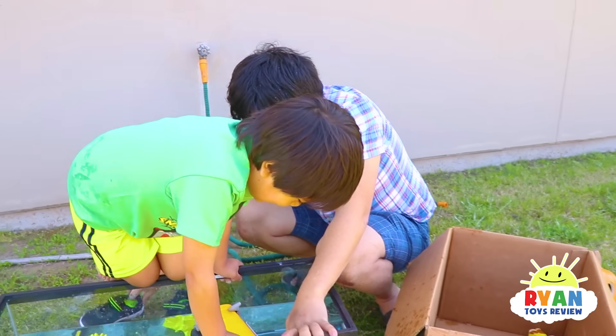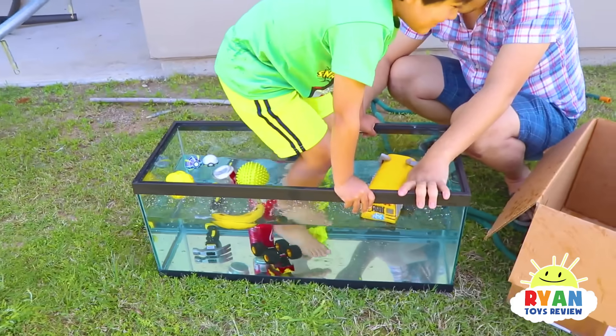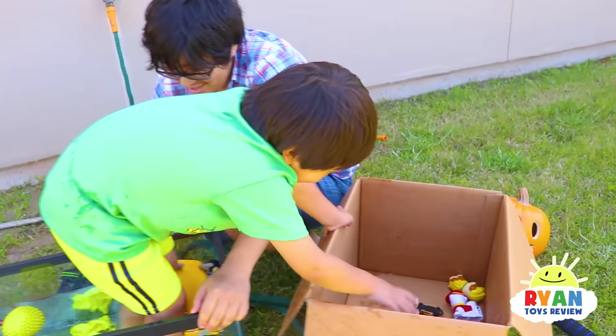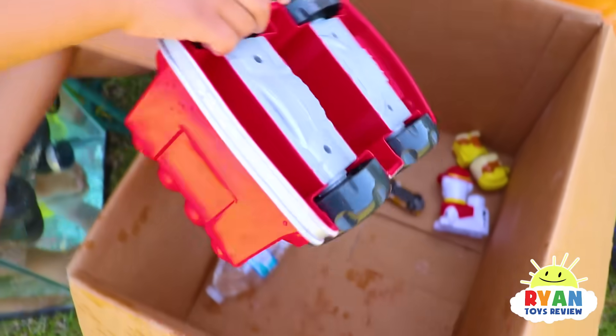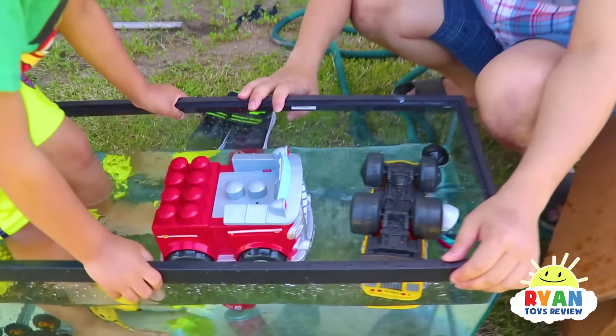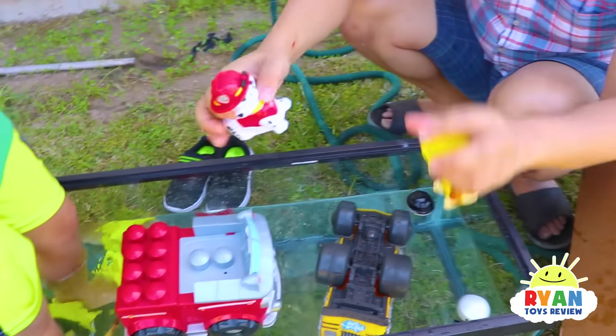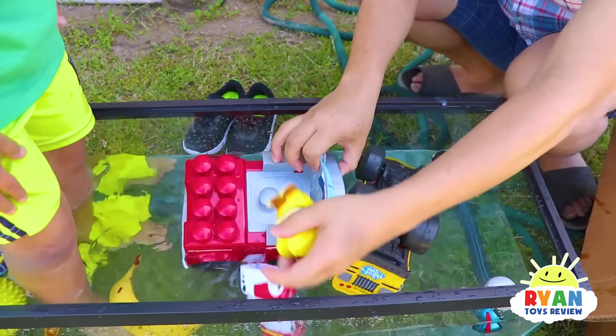What do you want to try next? I want to try this — a Paw Patrol fire truck. It floats! Even with Marshall and Rubble here — still floats! Puppy overboard!